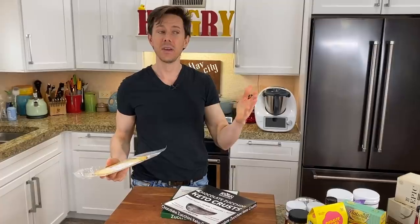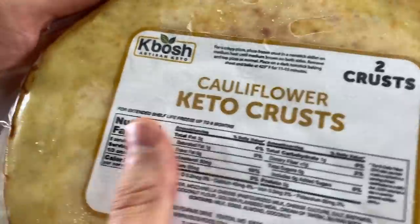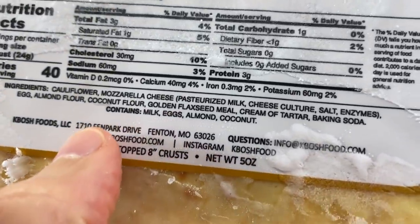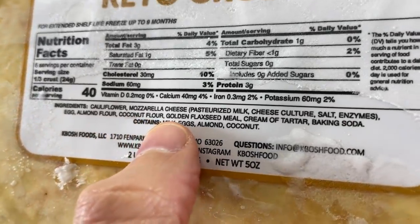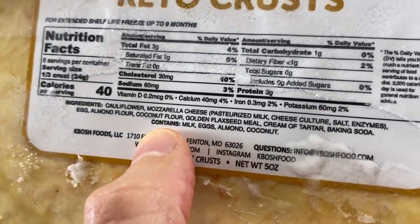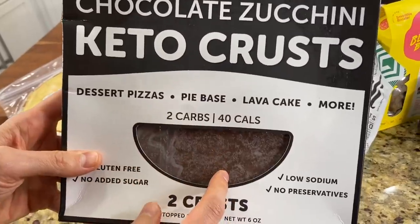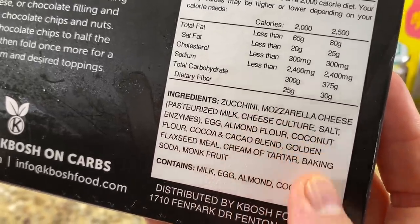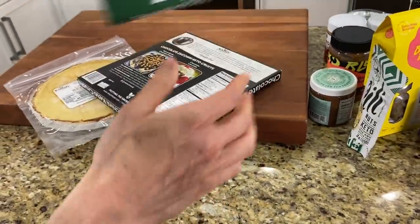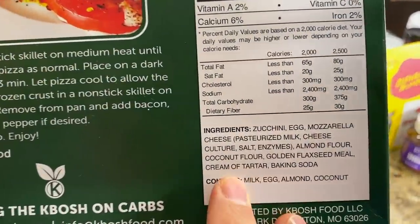Going to more cauliflower — we've seen cauliflower crust at the grocery store. But here's a new player a fan told me about: these are Kibosh keto cauliflower crust. What I like is they don't just stop at cauliflower and mozzarella cheese — they also add almond flour for binding, golden flaxseed, and coconut flour for more heft. But here's where it gets wow — chocolate zucchini keto crust. You could basically make a dessert flatbread. I can't eat it because of the mozzarella cheese and dairy, but everything is really, really clean. The owner told me the zucchini actually crisps up even better than the cauliflower.